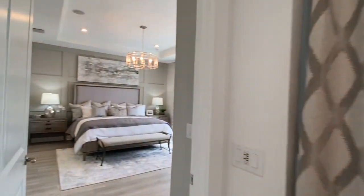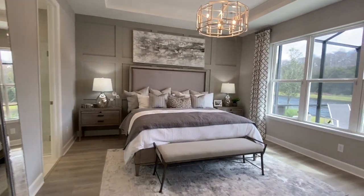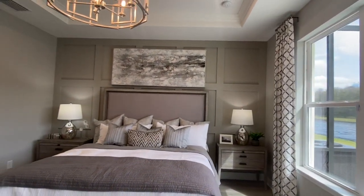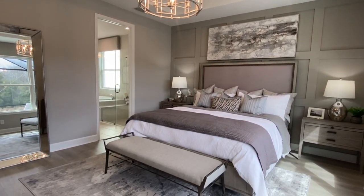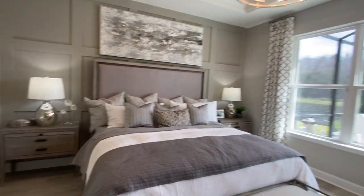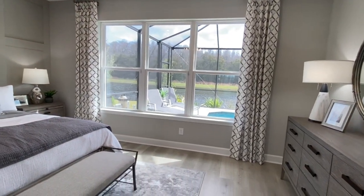We will take a look at the pool here shortly, but we're going to head into the master bedroom. Another tray ceiling in here to really give it open space. I love that window and how you're overlooking not only the water but your pool — very good size. I'm going to point out the molding behind the bed; I just love that accent there. This is a truly great room.